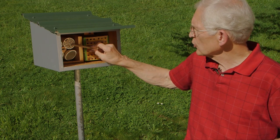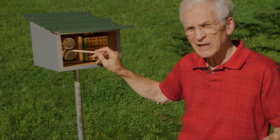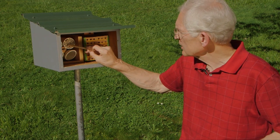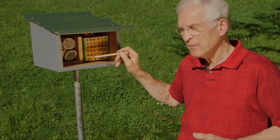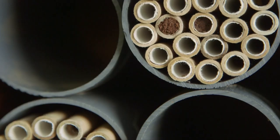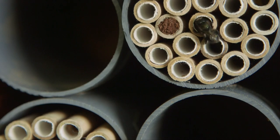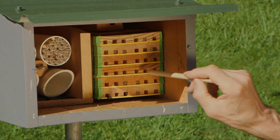These mason bees hatched out of tubes similar to this one this spring. Males hatch first, they wait around, mate with the females, then they die. And then the females go to work. They go out and gather pollen and nectar, take it into these paper straws or one of these wood channels, place some in there, lay an egg, move out about five-eighths of an inch, build a mud wall — hence their name mason bees. They're also known as the blue orchard bees. Their scientific name is Osmia lignaria, and that's the name for the mason bees found in the Pacific Northwest as well as British Columbia. The bees will repeat that process until they get all the way to the end of the channel or the straw, plug the end with a final plug, and if the season is still going they will continue starting a new hole.